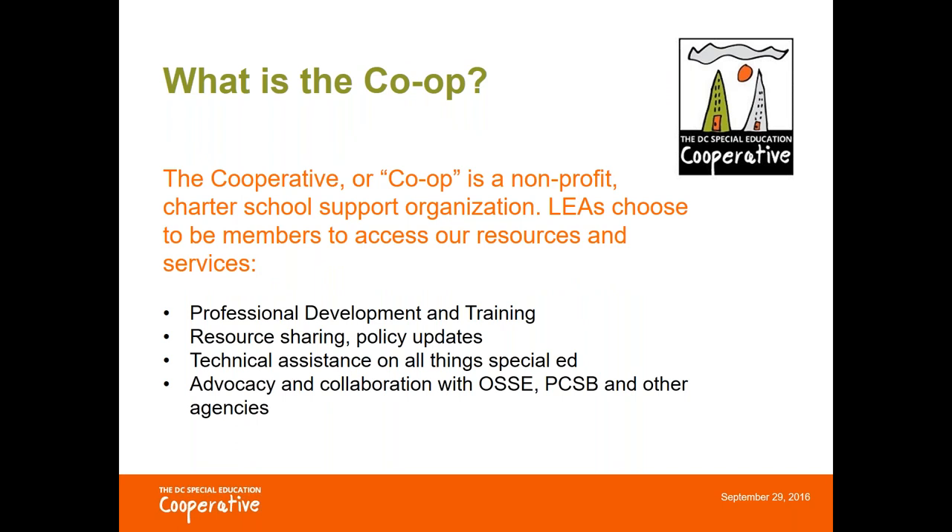Since this is part of our webinar series that was developed by the DC Special Education Cooperative, we always like to start with what is the Co-op, because not everybody who joins us for these sessions interacts with us in other ways, since these sessions are open to the broader DC community.